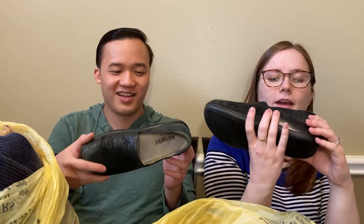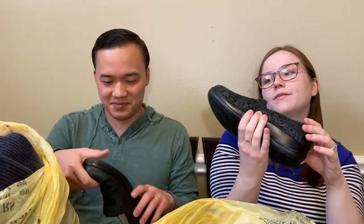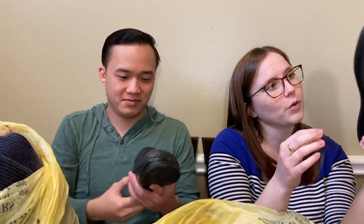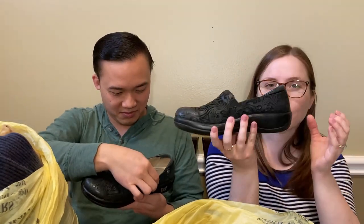Here we have some Alegria shoes. I've never picked this brand up before, but I've heard that it's really good. These are in a little bit more of a worn condition, but I thought they were pretty cute and should still do well for us.